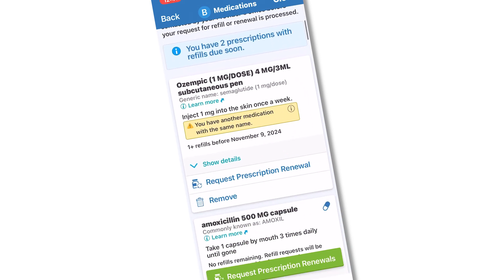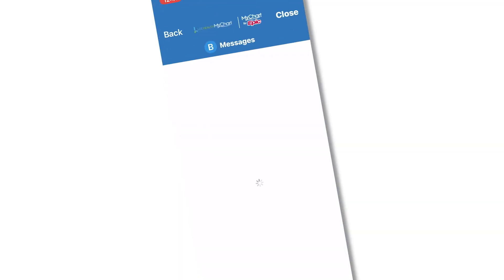It can also help you keep a list of all the medications you're taking. I refill prescriptions by it — I don't have to pick up the phone and bother them. It gives patients a way to communicate with their providers.